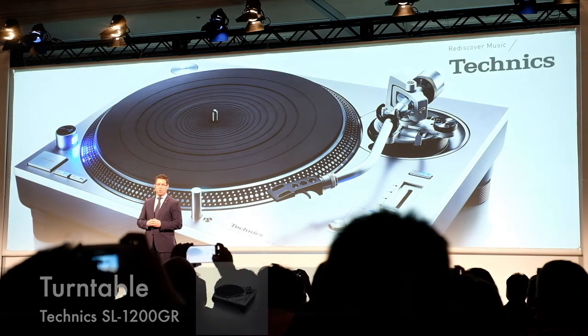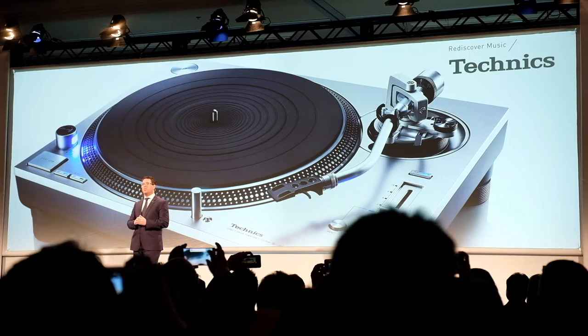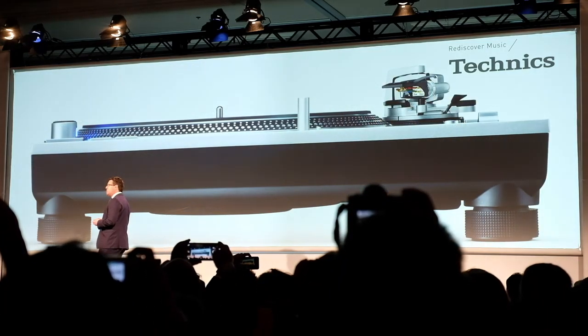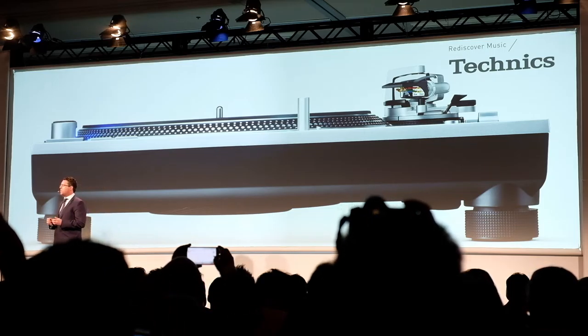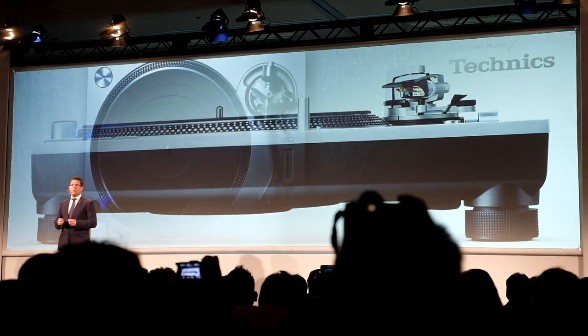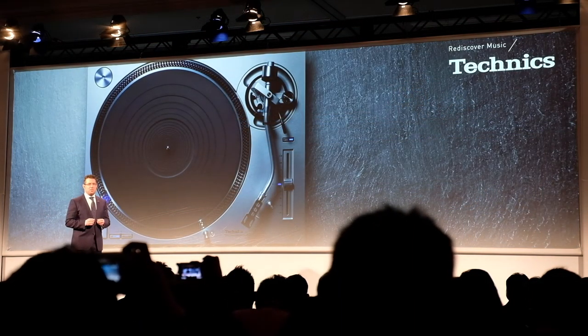Precise motor control technology, a low vibration platter, and high sensitivity tone arm. The 1200GR invites more audiophile users to enjoy music with the rich, robust sound of analog records. We are confident that it will outperform in its class as a new standard.